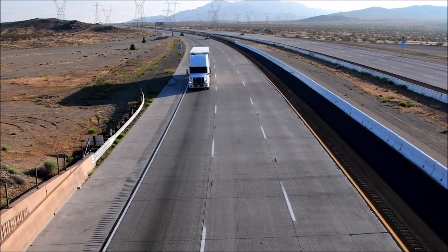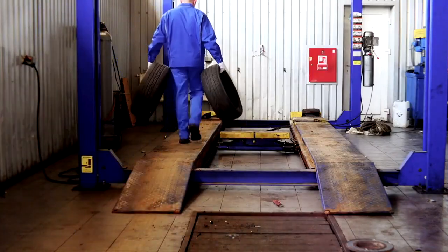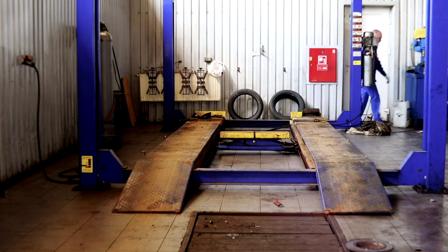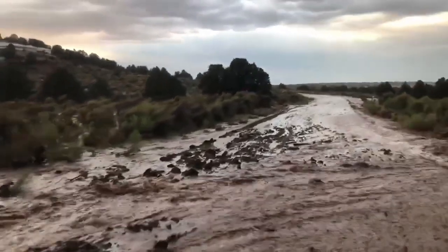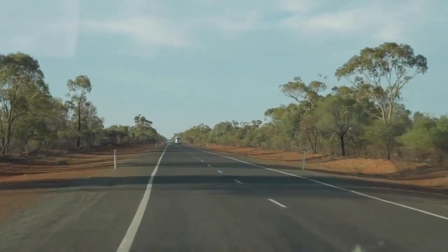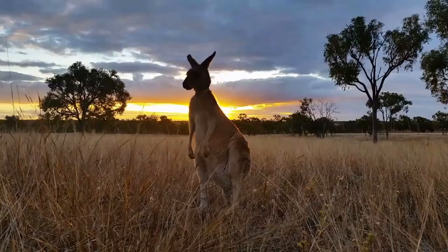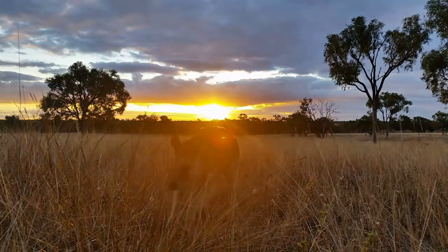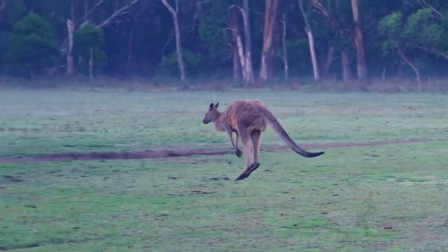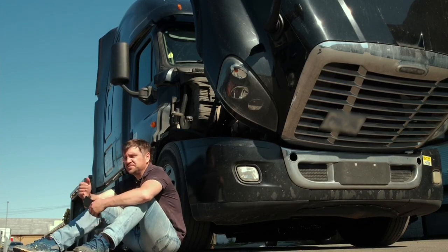Navigating the outback presents its own set of challenges, with narrow and rugged roads compounded by extreme weather conditions. Australian truck drivers must contend with scorching temperatures that can soar up to 120 degrees Fahrenheit or 49 degrees Celsius, placing significant stress on tires, fuel consumption, and water reserves. Sudden downpours can also create unforeseen hazards. Night-time travel brings encounters with kangaroos, sizable animals weighing up to 90 kilograms or 198 pounds. Collisions with these creatures pose significant risks to both drivers and vehicles, necessitating the installation of robust bull bars on truck fronts, and hitting multiple kangaroos on a single trip is not uncommon.